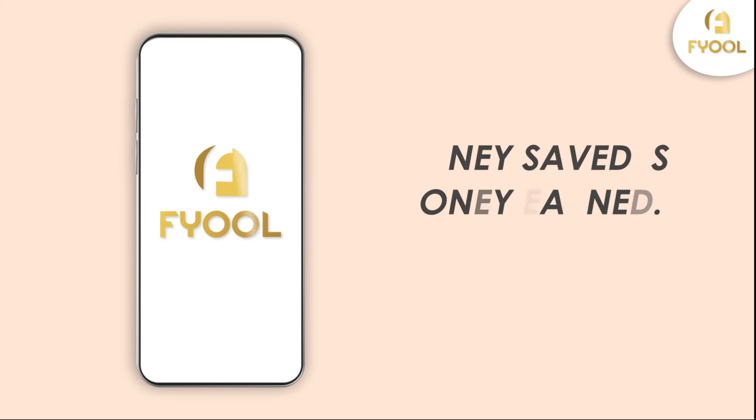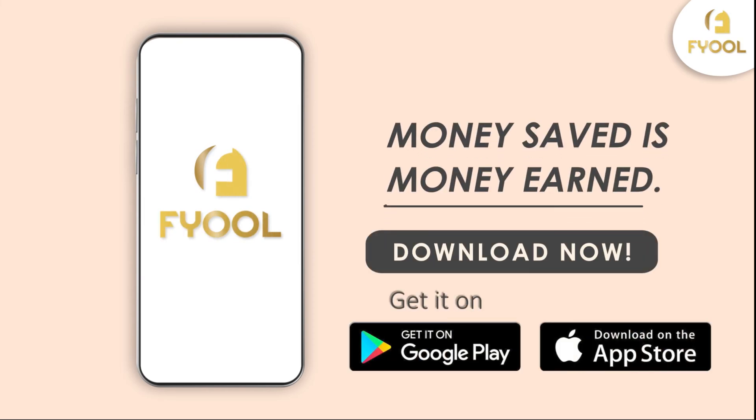Fuel — money saved is money earned. Download now. Get it on Google Play and App Store.